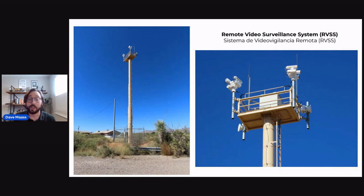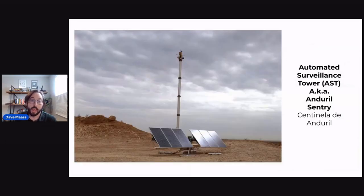The RVSS vendor is General Dynamics. The third and final type is the Autonomous Surveillance Tower from Anduril Century. You might know that Anduril is a company founded by Palmer Luckey, who also invented the Oculus. These do similar things, but the big difference is that they also have an AI system that is scanning for various technologies along the border.